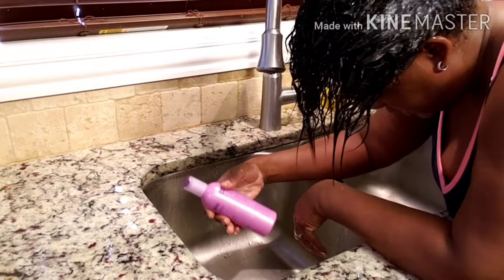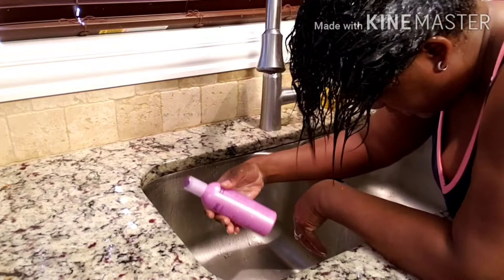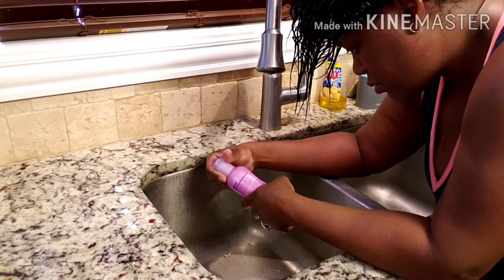Let's see if it says to comb it through. The directions say: use on wet hair to maintain moisture.